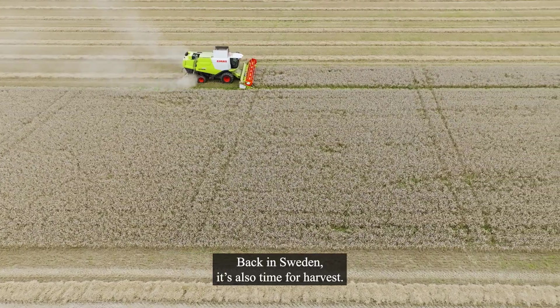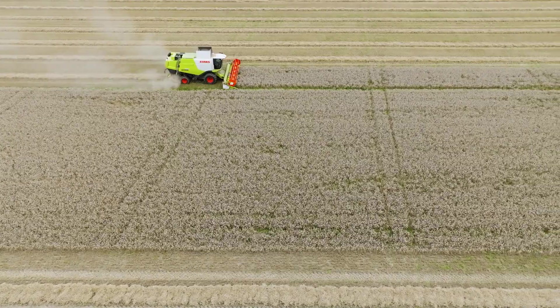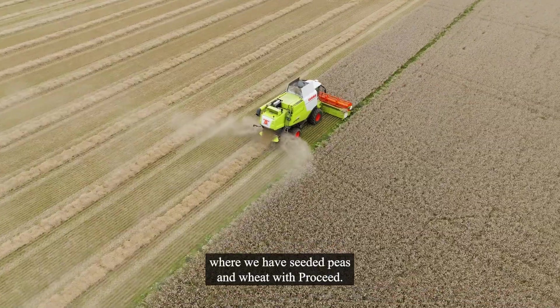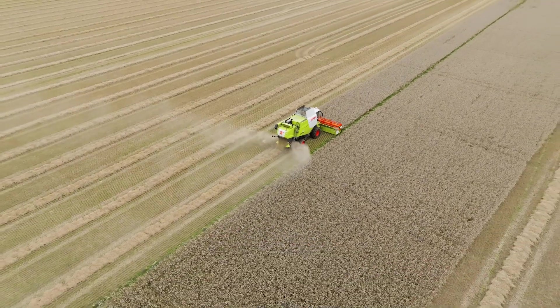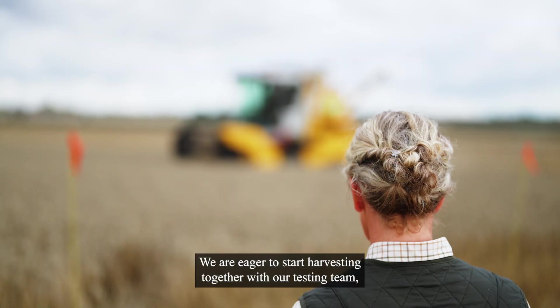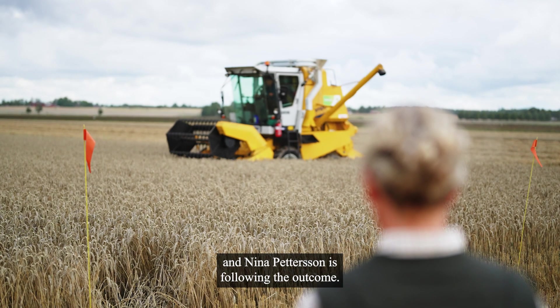Back in Sweden, it's also time for harvest. Here we are in the fields close to the Verderstad farm, where we've seeded peas and wheat with ProSeed. We're eager to start harvesting together with our testing team, and Nina Pettersson is following the outcome.